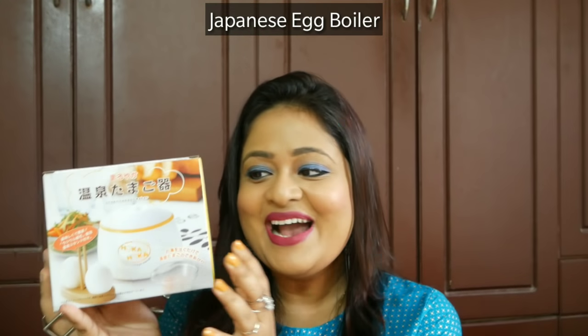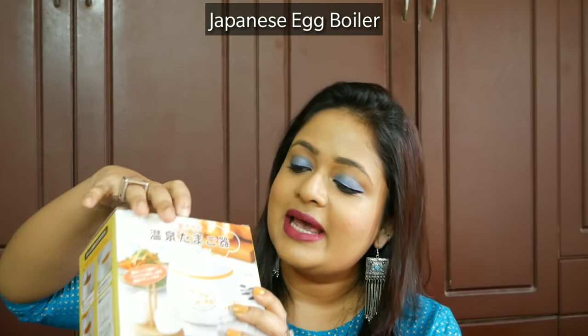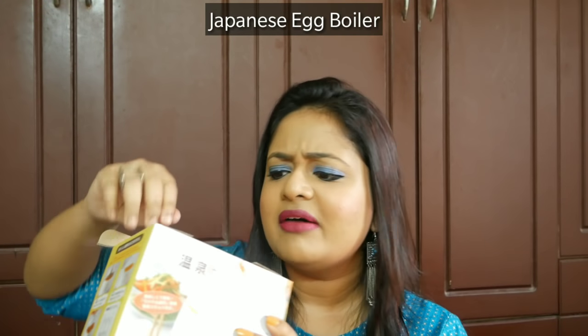The first product in the box — you won't believe it — is an egg boiler, and I am so excited because I was not expecting such a practical product in a lifestyle box. It is not operated by battery or electricity — you just pour hot water into it. It is very travel-friendly, and this is how it looks.